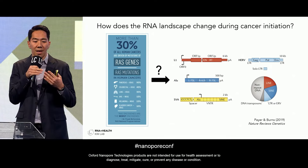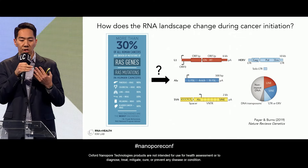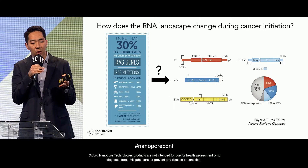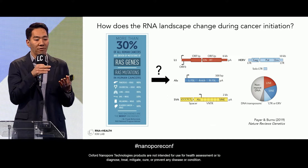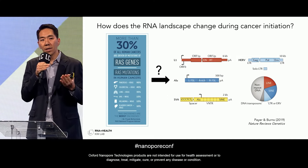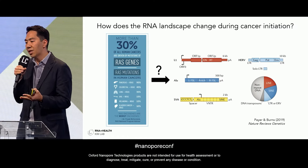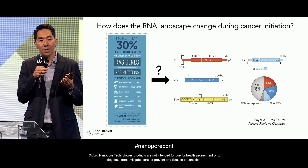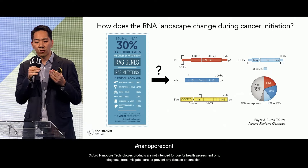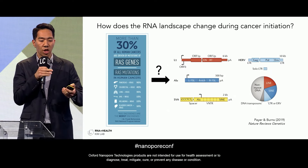Looking at the human genome sequence, about half is comprised of repeat elements such as retrotransposon sequences. If you look at ALU sequences — primate-specific elements — there are over a million ALU insertions scattered throughout the human genome; these are not present in mouse, for example. We're really interested in how the initial KRAS mutation leads to such a profound change in the transcriptome.